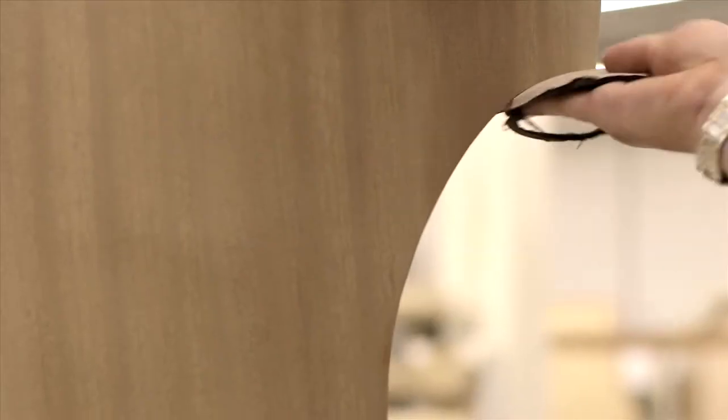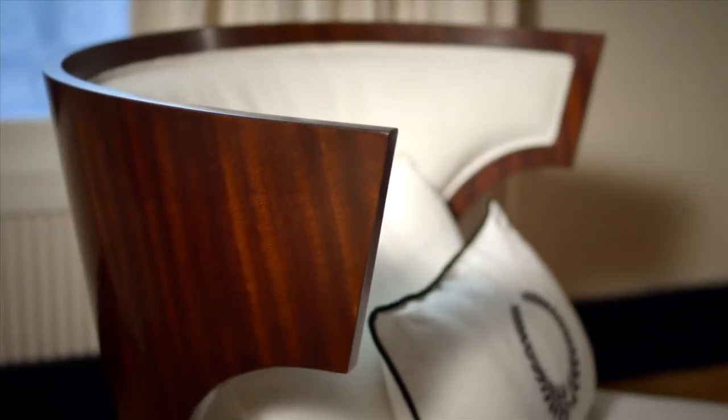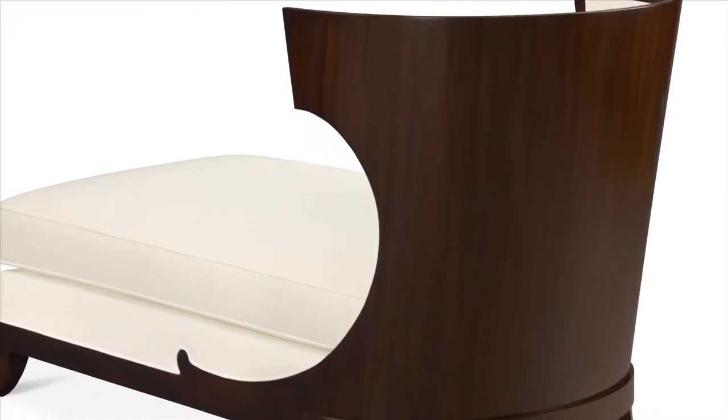This chaise has presence enough to stand alone. Crafted from maple solids and ribbon-striped mahogany veneer, the wing-like shoulder board envelops the seat. The exquisite veneer back is stunning from all angles. Wrapping forward, the back joins the side rails in a fantastical scroll detail.